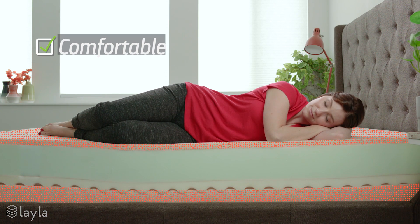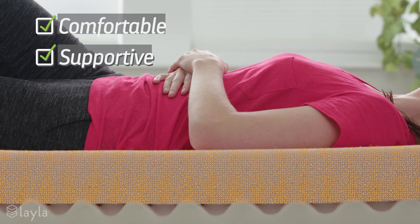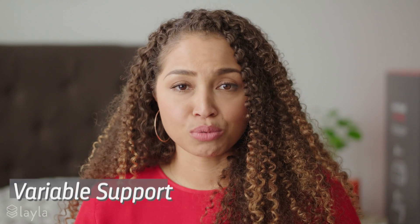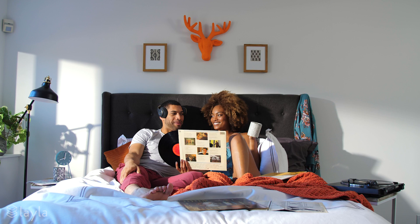Layla's unique science answers those other questions confidently. Layla's memory foam is created by mixing microscopic copper-infused gel particles into the cell structure of the foam. When these cells are compressed together under body weight, the copper cells interact with each other and create a firming response at deep compression areas. So basically, the more pressure there is, the more support is given. This response is called variable support, and it creates a soft, comfortable mattress with the exact support where you need it.